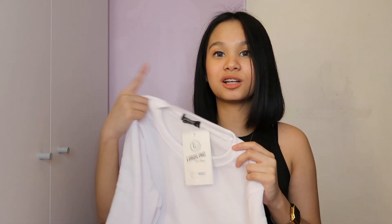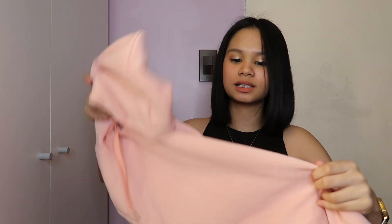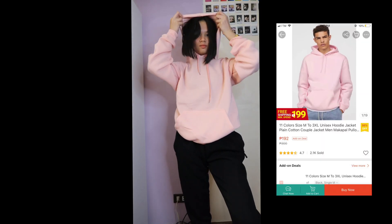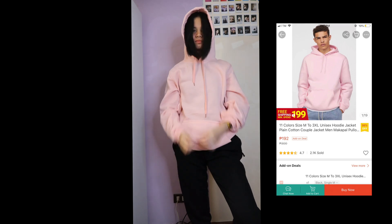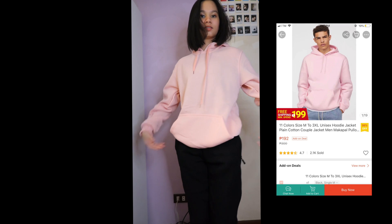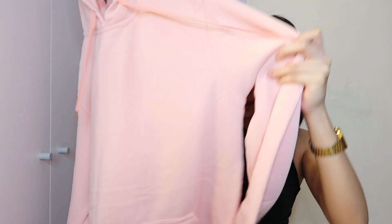Lastly, I got a pink hoodie in size XL. I wanted it oversized but the XL still wasn't quite big enough for me. The inside is cotton, it has strings and pockets, which is nice. It's not as thick as H&M's quality, but for the price, it's definitely worth it.